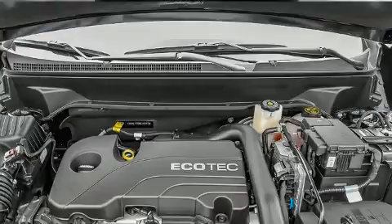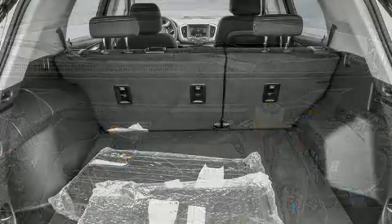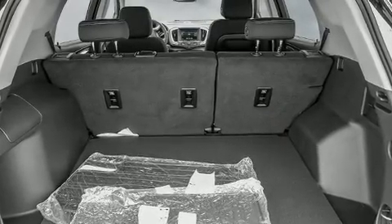Top features include a split folding rear seat, one-touch window functionality, a tachometer, a power rear cargo door, remote keyless entry, and much more.